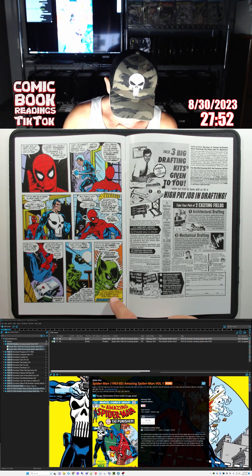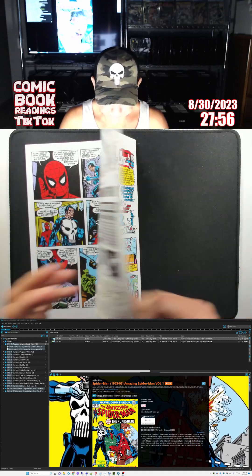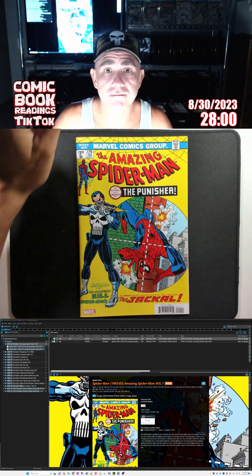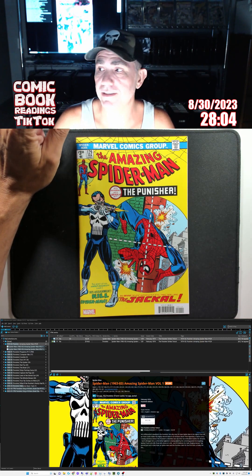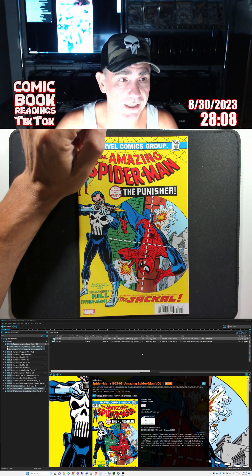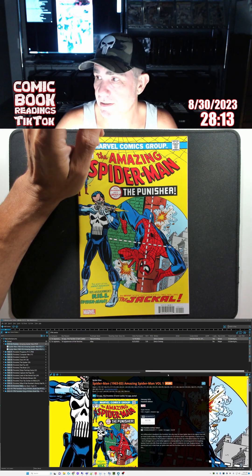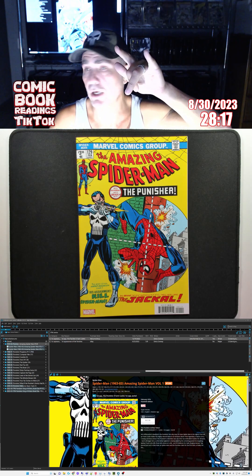Next issue will feature more of the Mysterious Jackal's plans, also featuring Hammerhead. That was it — that was really good. Good pacing, great art, good storytelling, easy to read. Top-notch comic book writing. Highly recommend — pick up a copy of this if you can. Get it into your collection. Until next time, peace.